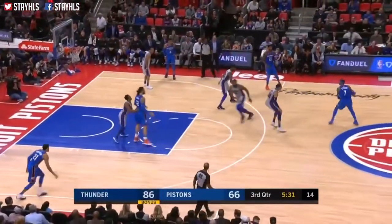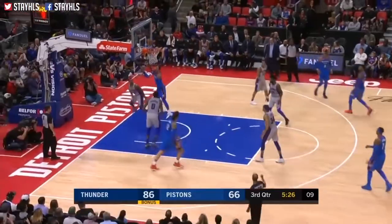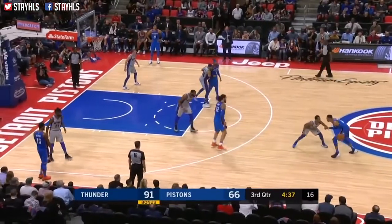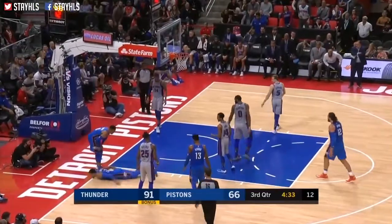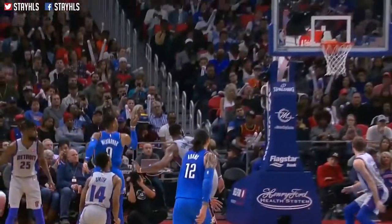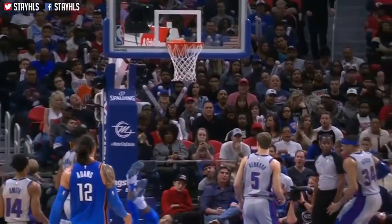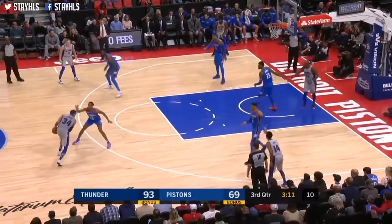Right away, pressure immediately on you defensively — you get a chance to rest after a made basket. 91-66 Oklahoma City. Robertson goes off the floor — watch this. Whoa, bad slip. How could you land without getting hurt? Luke Canard and Patterson jumping out on him.